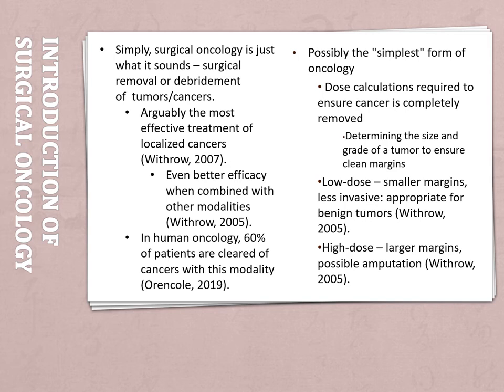...and they require smaller margins — meaning the amount of skin you take away around the tumor to ensure you're getting all of the cancerous or tumorous cells. Then there's high dose, which requires larger margins and can even require amputation if necessary. These are typically for larger or malignant tumors and cancers.